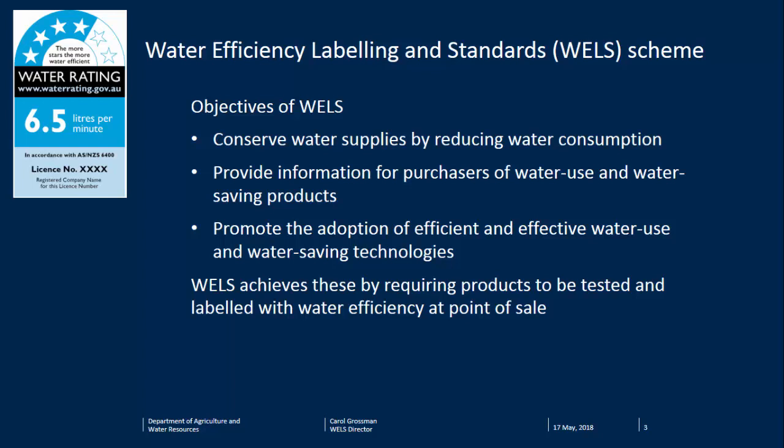The key objective of WELLS is to conserve water supplies by reducing water consumption. The other objectives are about providing information for purchasers of water-using or water-saving products, and promoting the adoption of new or more efficient technologies. Providing information for purchasers supports innovation — if you come up with a better product, it gets a higher star rating and looks more attractive to consumers. People at the cutting edge of water-saving innovations tend to really support WELLS because it highlights their products' advantages.